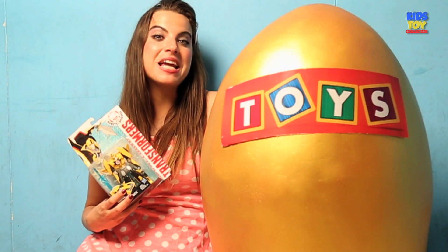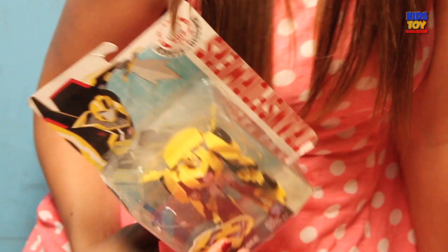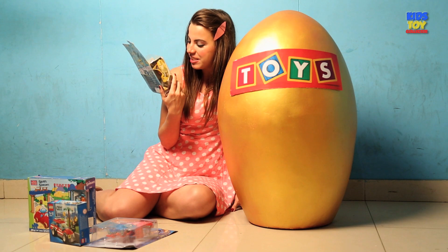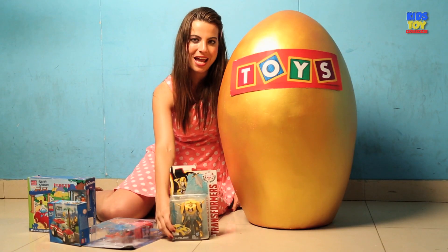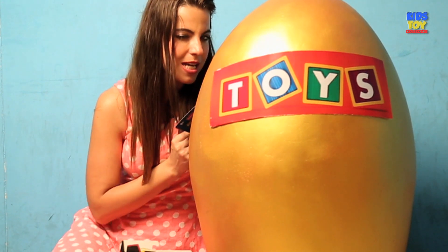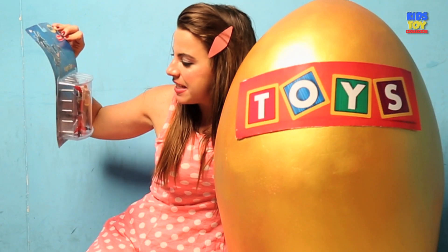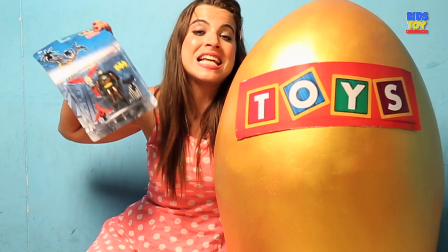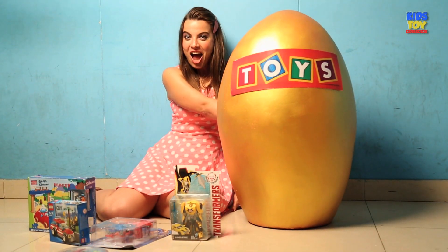Now I'm pulling out my next surprise and it is Bumblebee from Transformers. Really cool stuff and I like the color combination — yellow and black. I really love this one, kids. Guess what it is — it is the one and only Batman. It's Night Star Batman with all his gadgets. Really, really cool stuff.